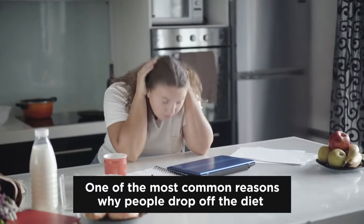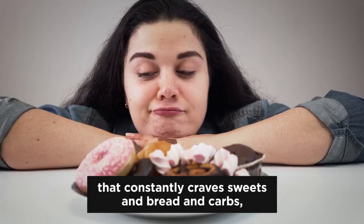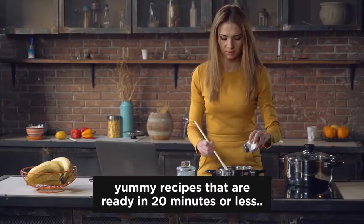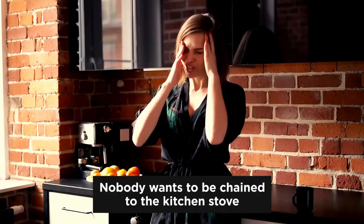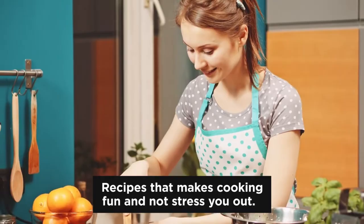One of the most common reasons why people drop off their diet is because they have no time to cook. Laziness takes over, and finally that little voice in your head that constantly craves sweets and bread and carbs will win your inner fight. But you can stop this if you simply give yourself yummy recipes that are ready in 20 minutes or less. It's not your fault — nobody wants to be chained to the kitchen stove after a long and exhausting day. That's why you need yummy recipes that are quick and easy, recipes that make cooking fun and not stress you out.